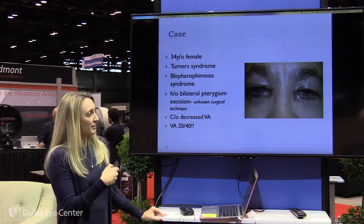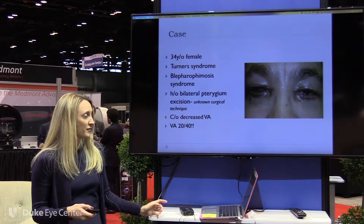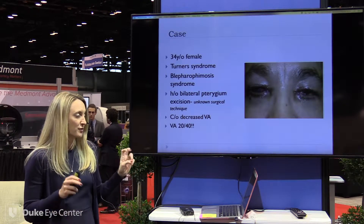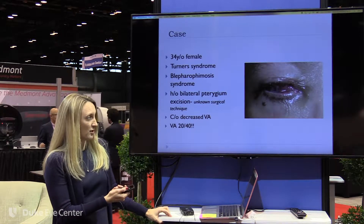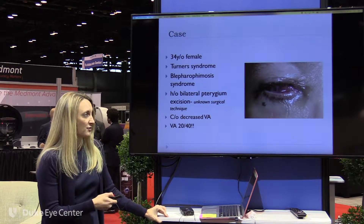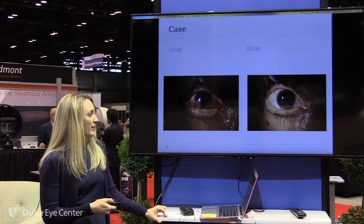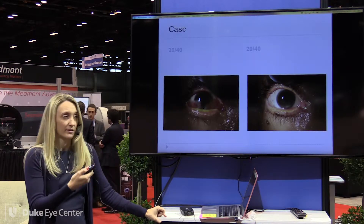This is an interesting case — she has Turner syndrome, which is sometimes related to limbal stem cell deficiency, and had multiple ocular surgeries when younger for pterygium removal. This is her right eye. She complained of vision, and cosmetically it just didn't look very good, but she could see 20/40 from this eye. We used amniotic membrane and did a reconstruction of her surface — she looks great and vision was about the same.